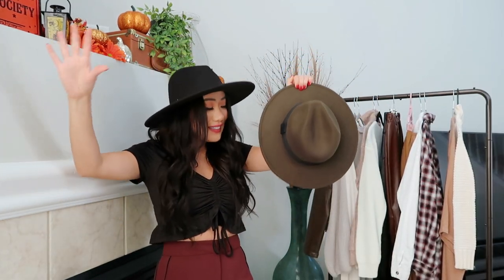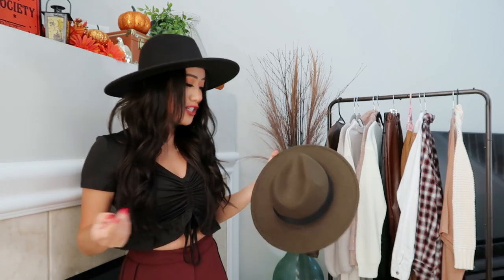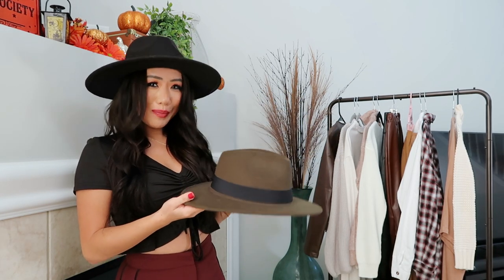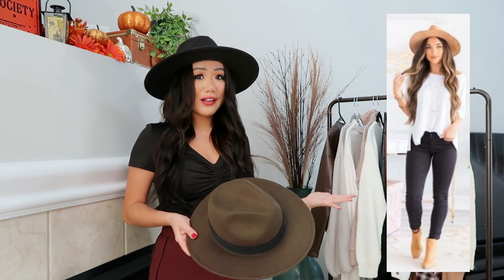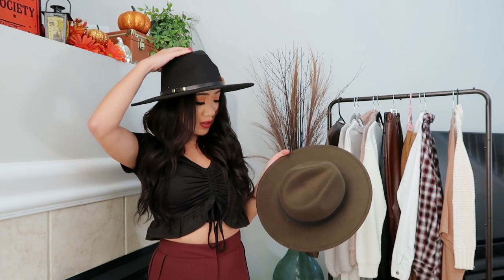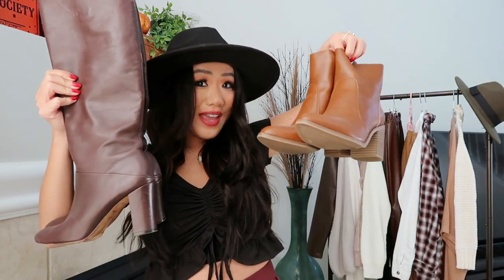Next item are hats — you definitely need a hat for fall. Next to the camel trench coat, which is the pumpkin spice of fall fashion, you need hats. Fall hats make you instantly super trendy. You can honestly wear a t-shirt and jeans, throw on a fall hat, and you'll instantly look stylish like you know exactly what you're doing. I have these hats in all different colors — gray, tan. Definitely a must-have.